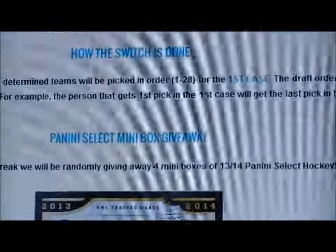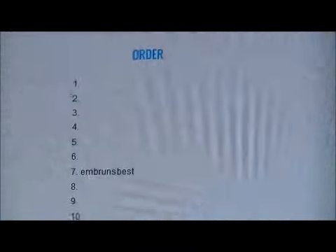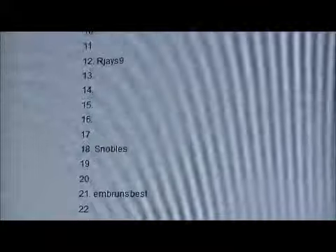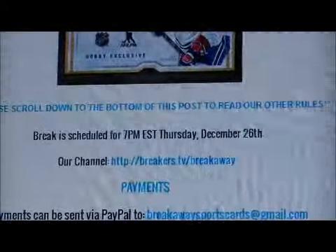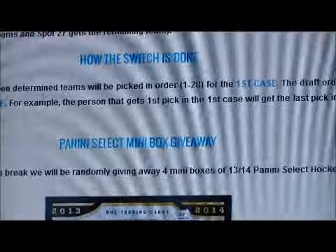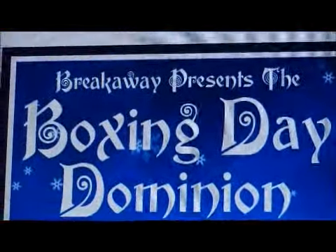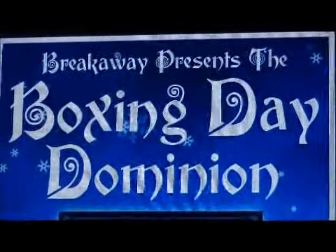It's $135 per spot, and we're giving away four mini boxes of Panini Select Hockey. We still got some spots available — we got four sold so far. We're doing that live tonight starting at 7pm on our breakers.tv channel. So if you're interested, check us out. It's a 2013-2014 double case break switch draft.